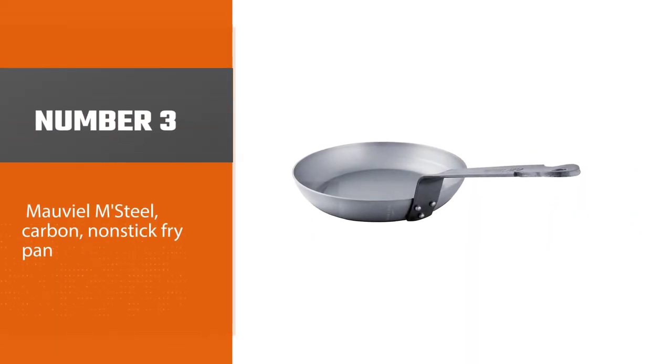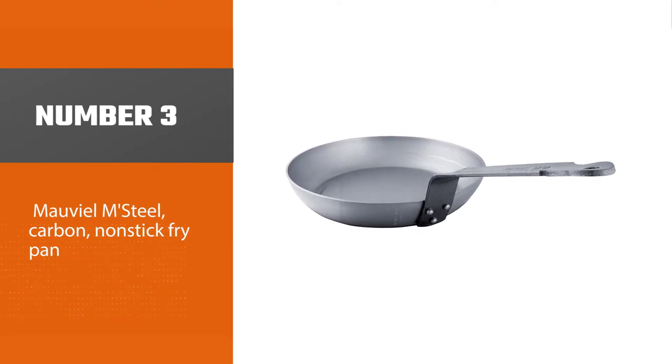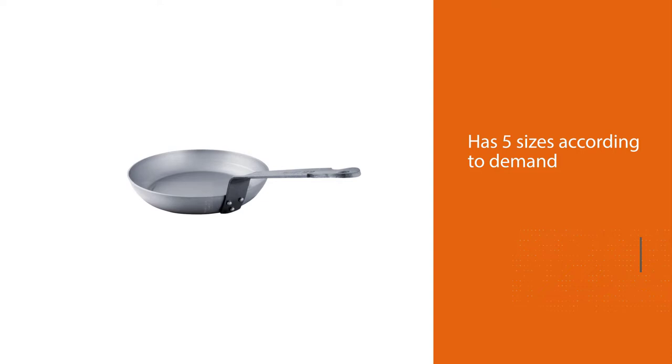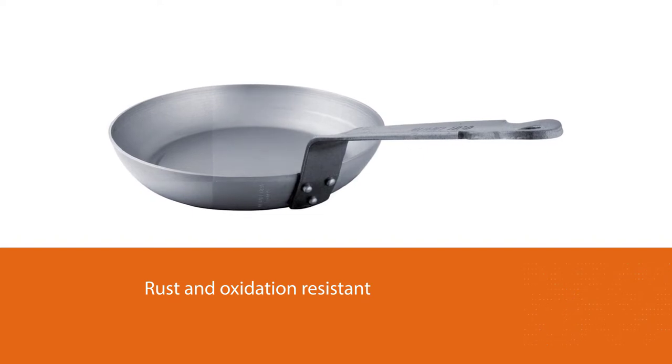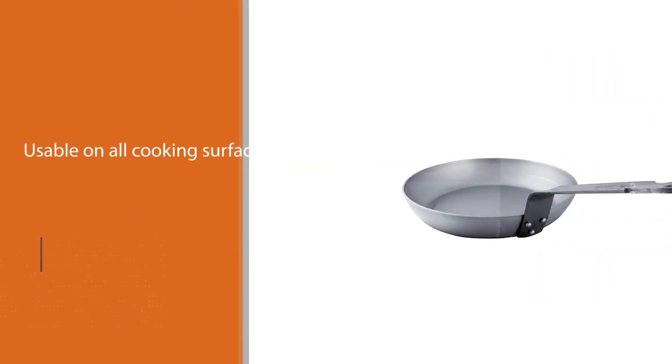Number three: Mauviel M'Steel Carbon Non-stick Fry Pan. This excellent extra thick black pan comes from France. For those who want instant cooking, having this pan allows you to cook food fast. It is also ideal for searing, and you get professional high performance from it, making it a great choice both for restaurants and home use.